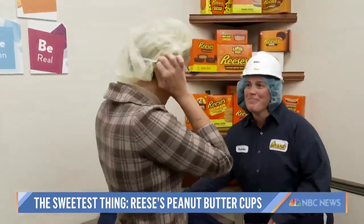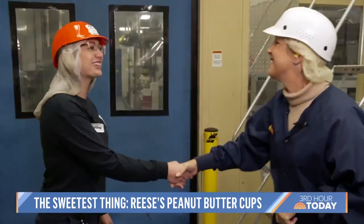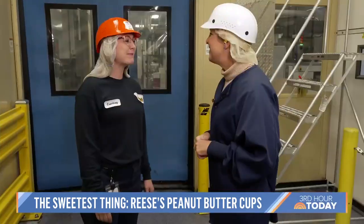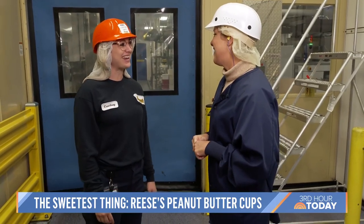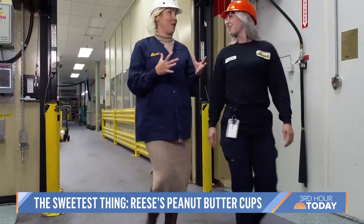I didn't mind donning a hairnet if it meant rare access to see how those little cups of deliciousness are crafted. My tour guide, Courtney Laird. 'I'm the peanut butter business unit manager and I'm going to take you through the lines today.' That may be the best title ever. This smells so good.